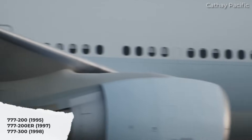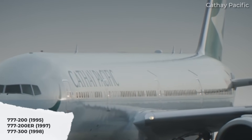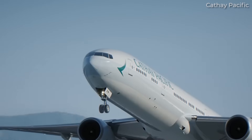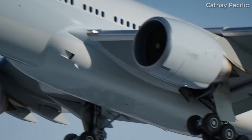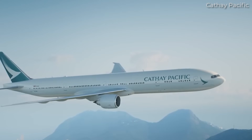The 777-300 featured a stretched fuselage with an additional 10 meters, and entered service with Cathay Pacific in May 1998. By 1997, 777 orders had risen to 323 aircraft from 25 airlines, and it was already well on the way to being a strong success for Boeing.